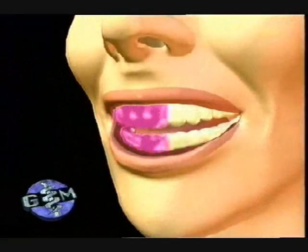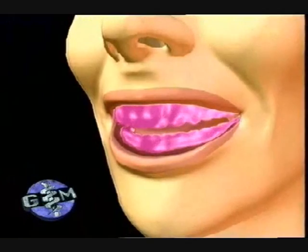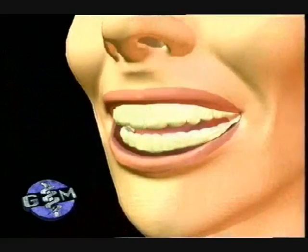A photochemical reaction takes place. The laser and the gel penetrate through the outer enamel and into the dentin layer. The large dull molecules are shattered into smaller pieces, which in turn reflect more light, and that will hopefully result in a brighter smile.